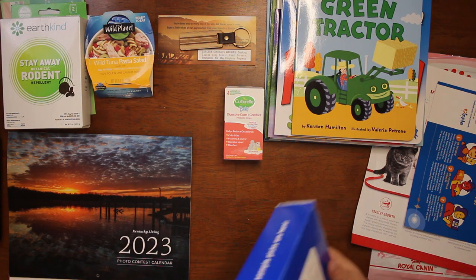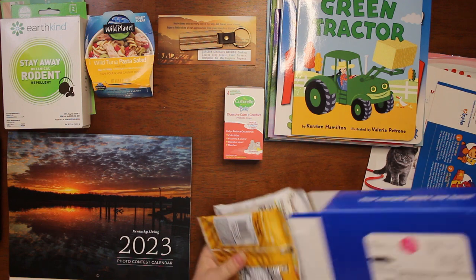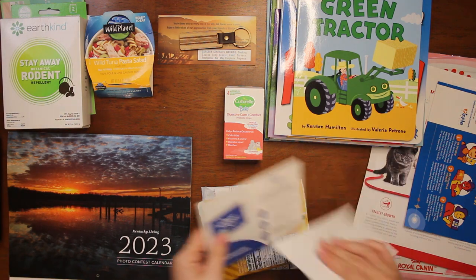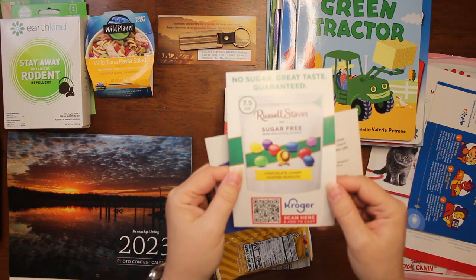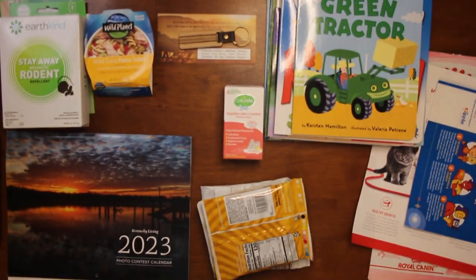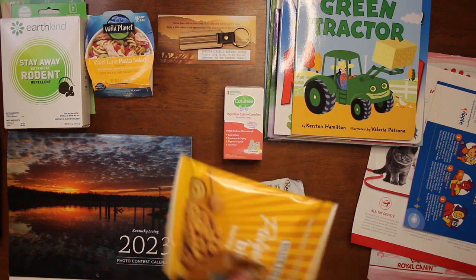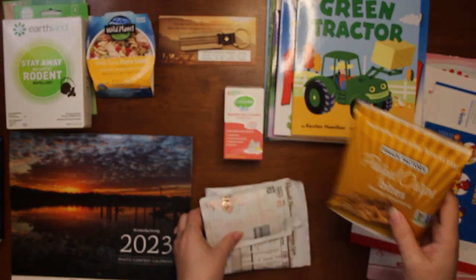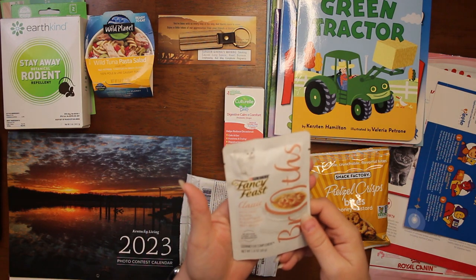From Sampler we got a bag of goodies. We got something from Kroger — no sugar, great taste guaranteed, scan here to add to cart. We got pretzel crisp bites in honey mustard — these are actually really good.